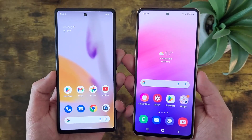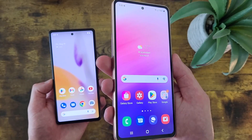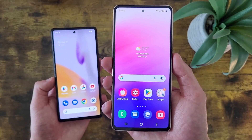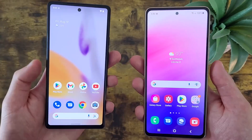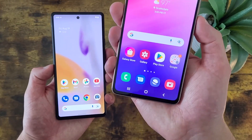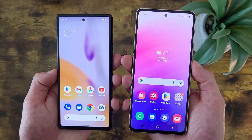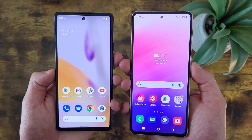For storage, both phones do have 128GB of internal storage, but the difference here is the Samsung Galaxy A53 5G does get microSD card expansion, whereas the Google Pixel 6a does not. So if that is an important factor for you — maybe you have a lot of photos and videos — then the Samsung Galaxy A53 5G will have an advantage, but for most people, 128GB of internal storage will be perfectly fine.